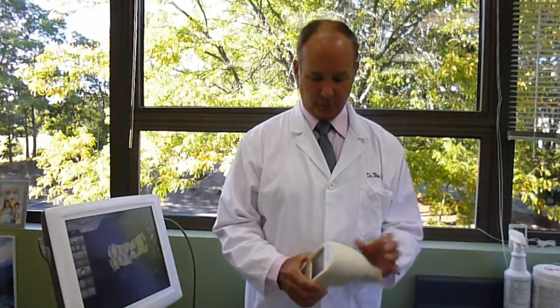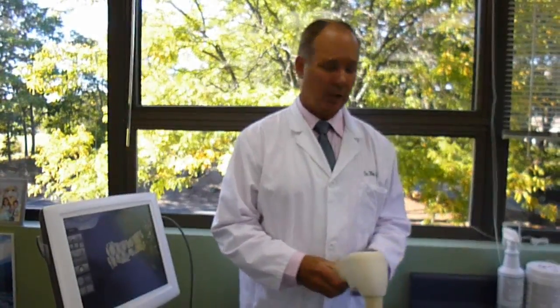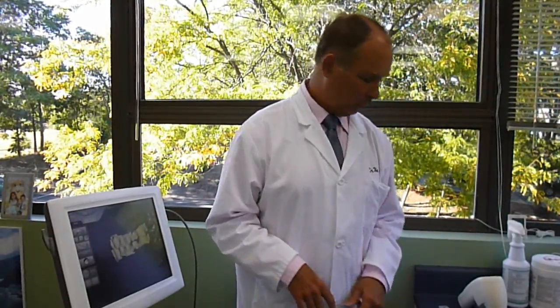One of the things that we use is a device called ShadeVision. It uses computerized technology to measure the hue, chroma, and vitality of teeth. Those are the three measurements of color, and that allows us to do a very good job of blending in the colors of our patients' teeth with the porcelain restorations that we use.